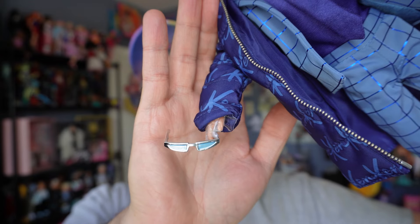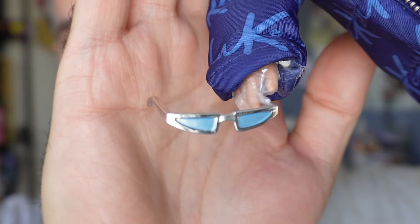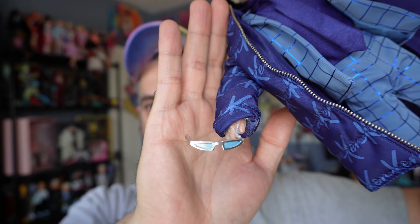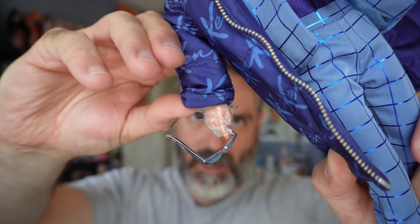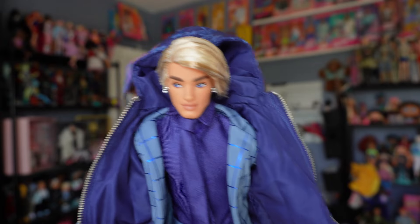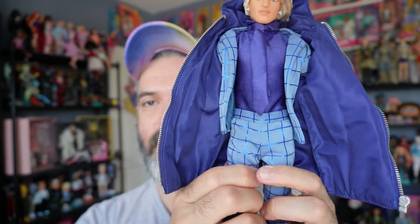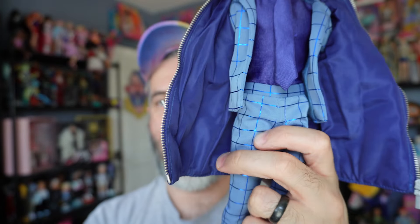He comes with sunglasses — chunky silver frames with blue insides — and I am not a fan. I will not be displaying him with these, but luckily he's just holding them. He also appears to be protected with some plastic, which looks like they were concerned about the blue transferring onto his skin. Interestingly, I don't feel any plastic on his pants — only on his hands and wrists.